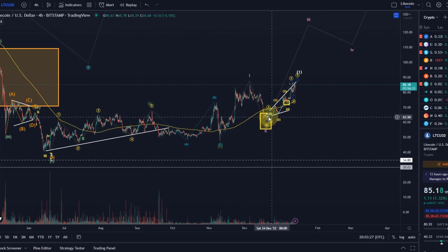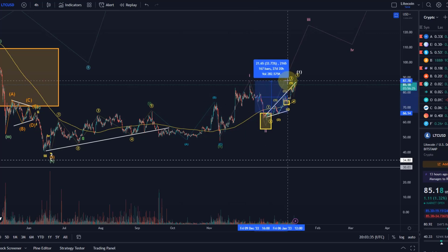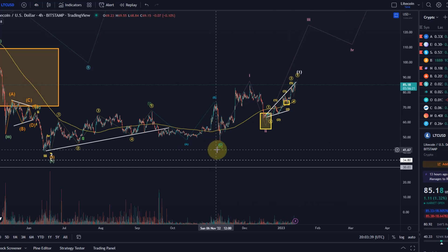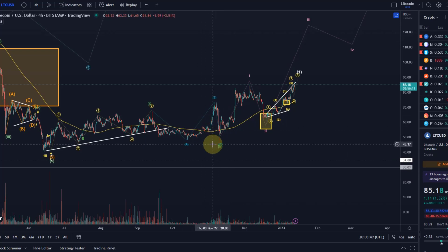The last key support area and entry area was this yellow one. Even if you entered at the very top, the price has already moved 30% since then — quite interesting. The first time I really talked about this impulsive wave structure was down here around $58–$59, and since then the market has moved on.